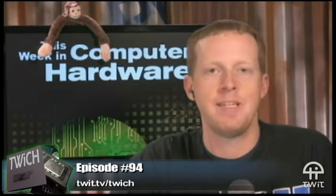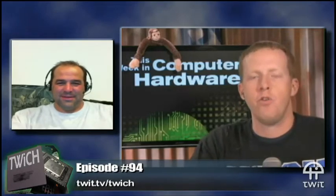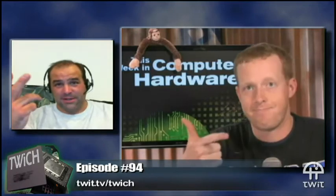Welcome to Twitch This Week in Computer Hardware. I'm Patrick Norton. Joining me as always, the man, the myth, the legend, the founder of PCPro.com, Mr. Ryan Shrout. I think all of our pre-show talk was about food and that kind of stuff. We're going to move past that and maybe talk about hardware. Steak and Shake, In-N-Out — another regional burger chain. I would like to see Steak and Shake out here so I can get a Chili Mac.